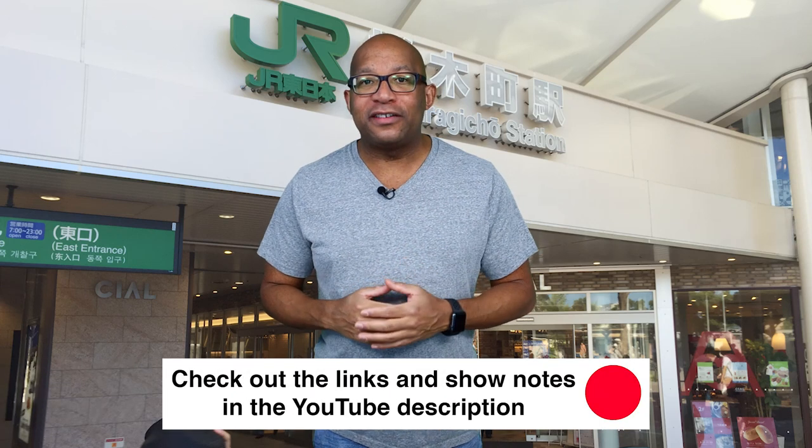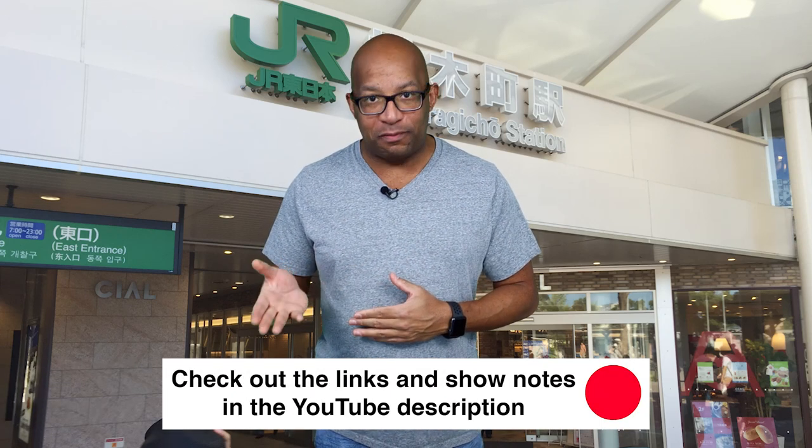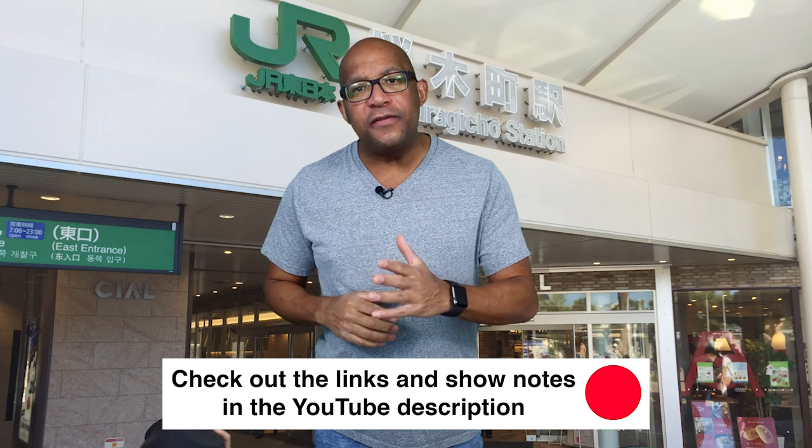To learn more about where to buy a Japan Rail Pass, how to use a JR Pass in Tokyo, and JR Pass price, please check out the links and show notes in the YouTube description below. And watch until the end of the video, because I'm going to share with you 23 Japan travel tips.